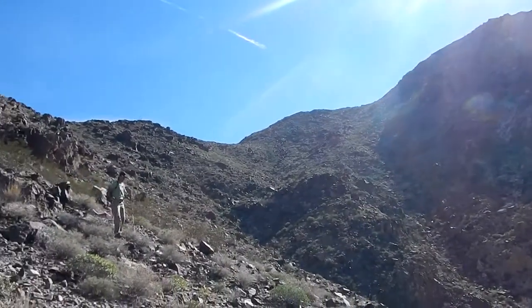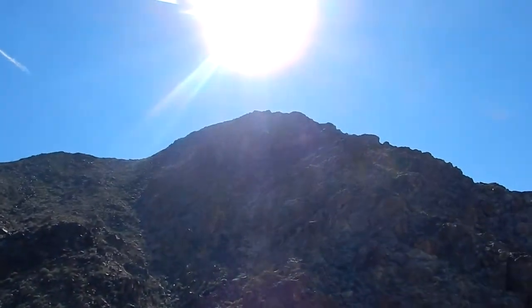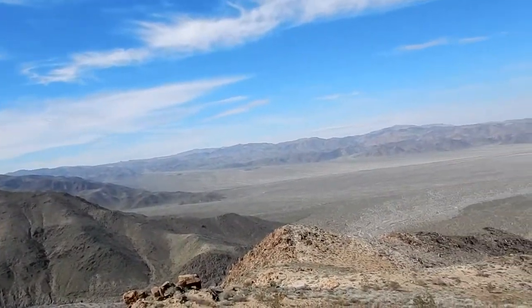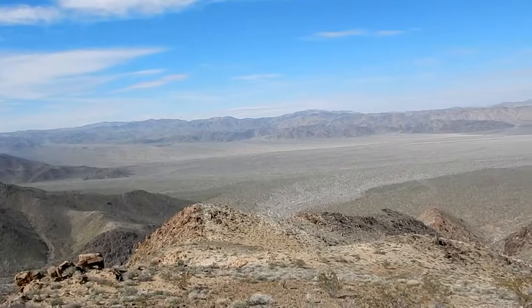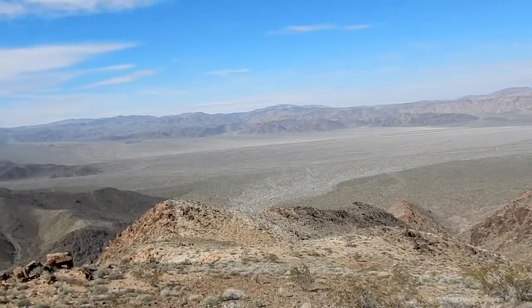We're back down off the main part of the mountain, which is up there. So far so good — we're back down to the kind of the ridge here. We determined we're gonna take the same way back that we took up; it's the shortest way. We could have been a little more adventurous and gone around the back of the mountain, but we didn't.